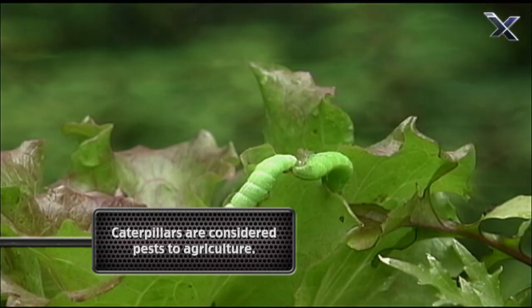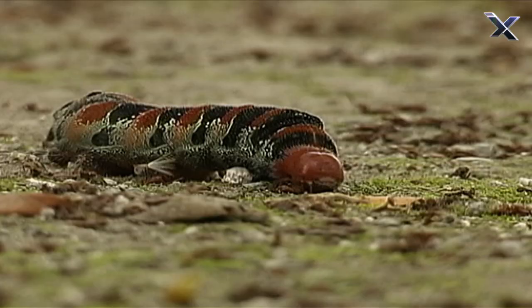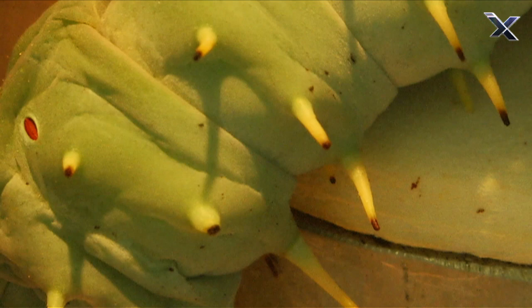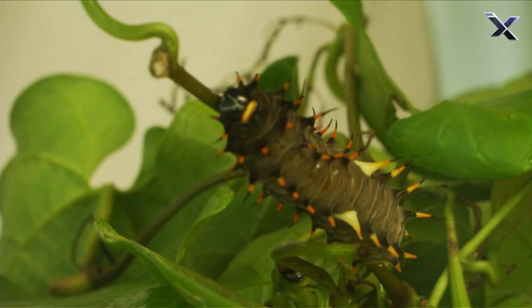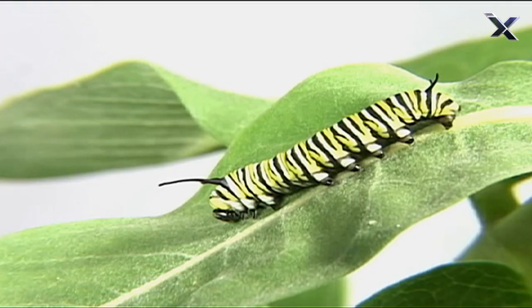In two to four weeks, a caterpillar can increase to more than 2,000 times its original size. But the caterpillar has a rigid outer layer called an exoskeleton. Unlike human skin, the exoskeleton doesn't grow with the rest of the body, so the caterpillar must shed its outer layer five times.